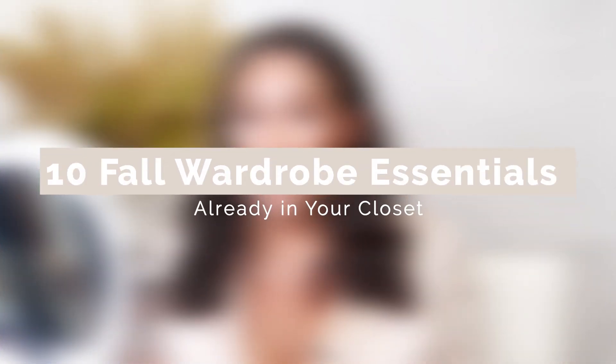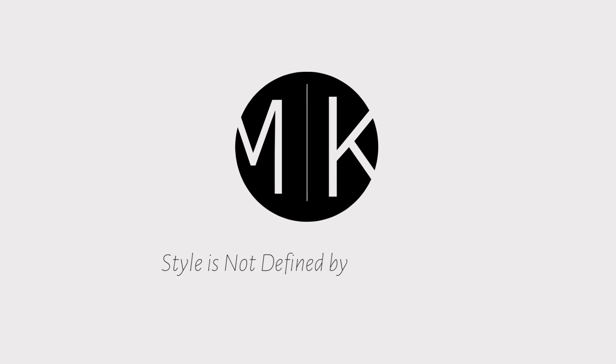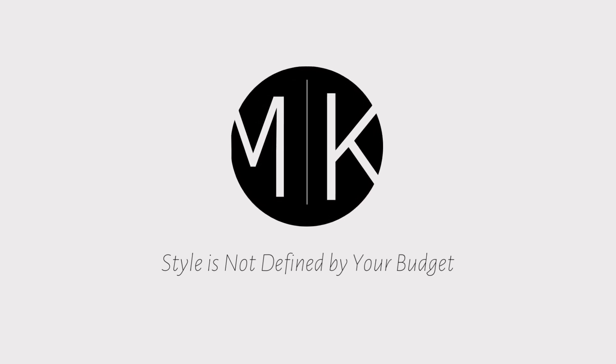Hey, it's your girl Kida and welcome to my channel More Kida, where style is not defined by your budget. Today's video is a little different — outside of the obvious, the hair, we'll get into that in a minute — but today we are talking about the top 10 essentials that I believe you need for the fall.